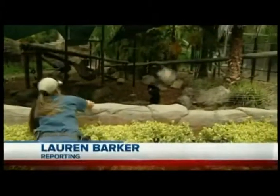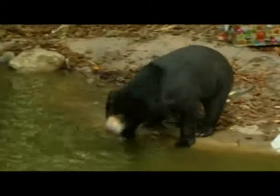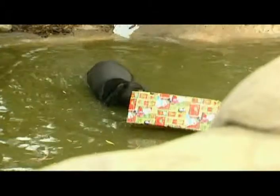What do you get a sun bear for Christmas? Coconuts are a popular choice. Whatever you do, don't get the present wet. The 20 degree weather wasn't quite warm enough for sun bear Ote to get into the water, but eventually temptation got the better of her.